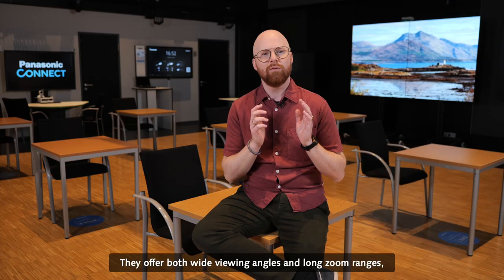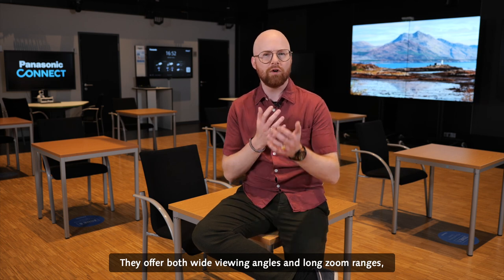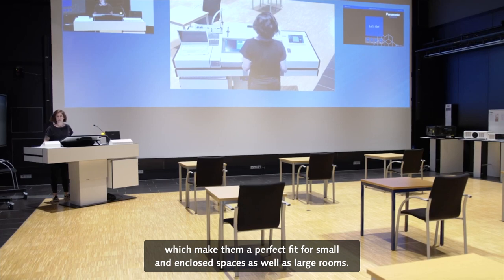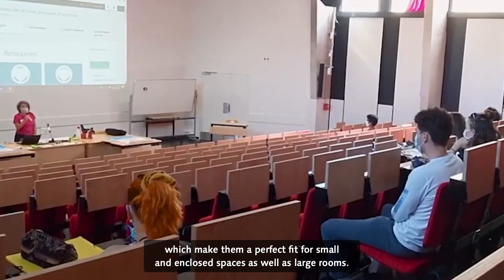They offer both wide viewing angles and long zoom ranges, which makes them a perfect fit for small and enclosed spaces as well as large rooms.